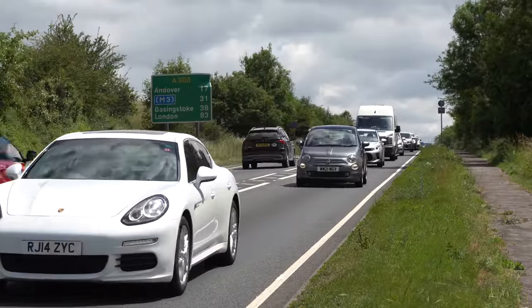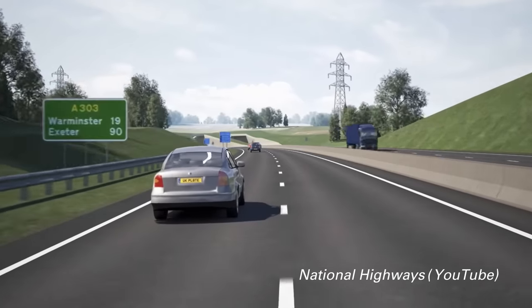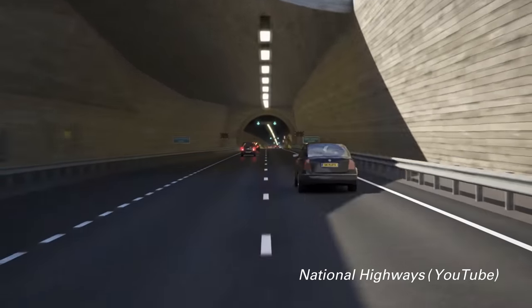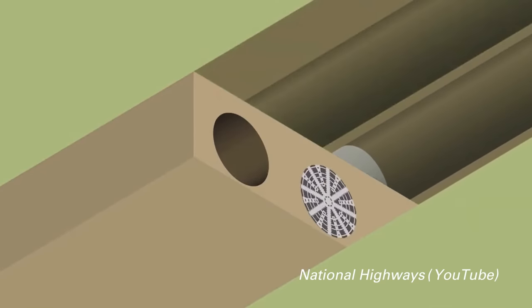National Highways are planning to widen 13km of the A303 to a high-quality dual carriageway, featuring a new 3.2km bored tunnel under the site, hiding it from Stonehenge.